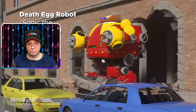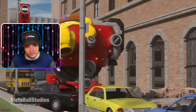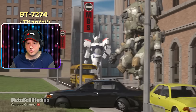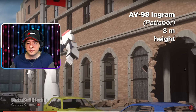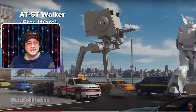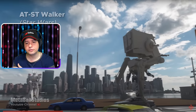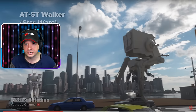The Death Egg Robot breaking through the walls — Sonic the Hedgehog! What, how big is this? Really — wait, how big is Sonic then? BT-7274 from Titanfall — the first Titanfall I played. We have the AV-98 Ingram from Patlabor. An AT-ST from Star Wars — awesome, almost nine meters in height. It makes me think, guys — do we even know the size of War Robots? Like, do we know what the actual size of a Leo, for example, is?